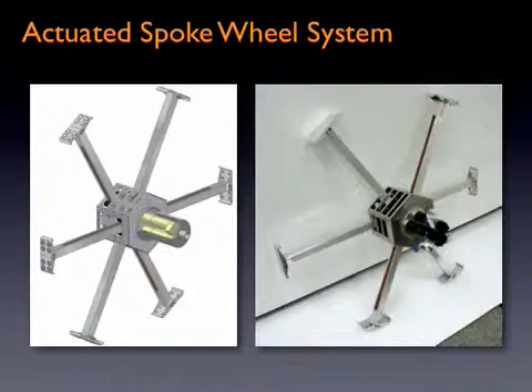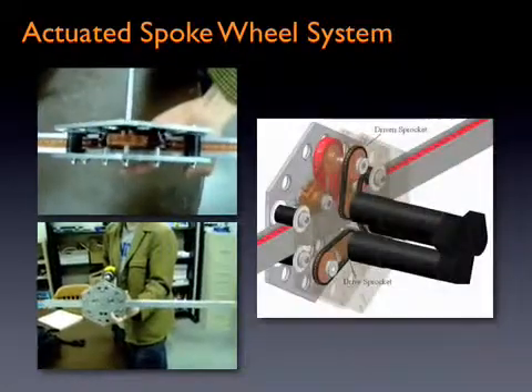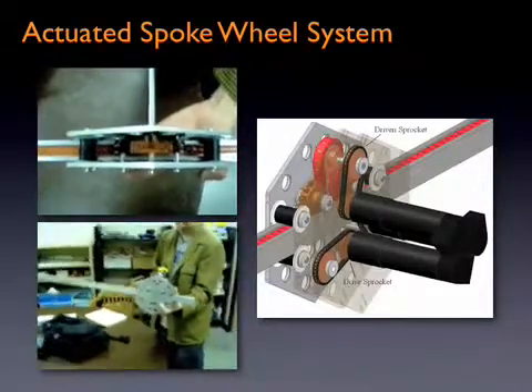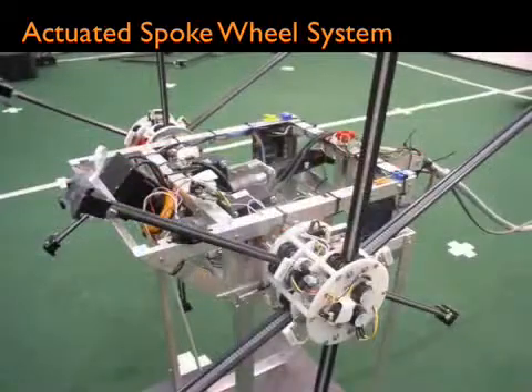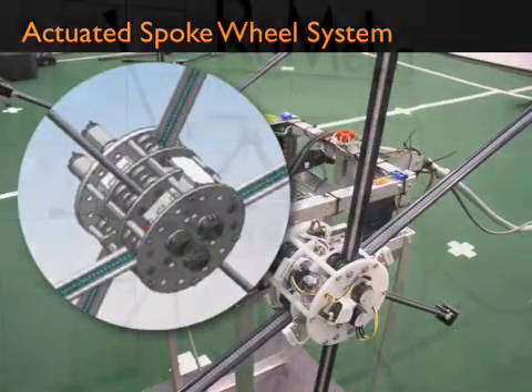The Actuated Spoke Wheel is a novel rimless wheel with individually actuated compliance spokes. To allow Impasse to utilize the benefits of both wheels and legs for high mobility, a long stroke of linear motion of the compliance spoke is possible using a novel mechanism. Compliance in the spokes is important for using the spokes as legs for walking.